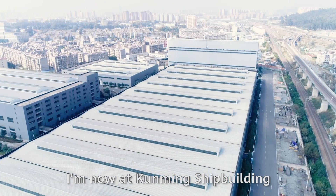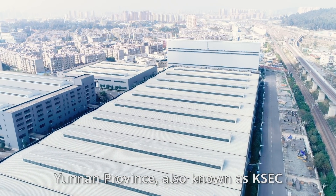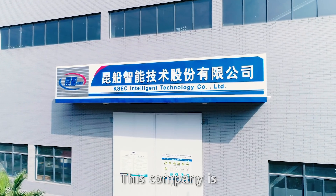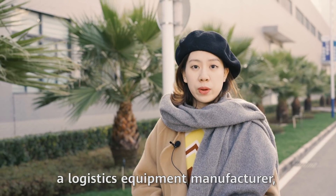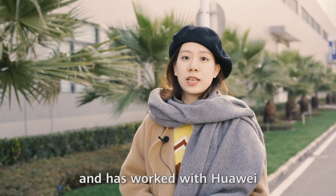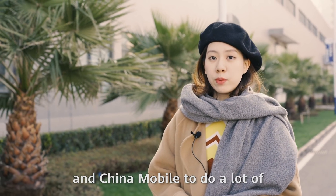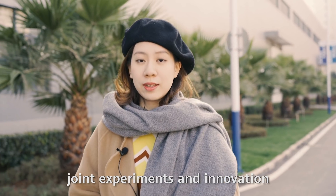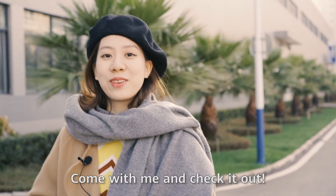I'm now at Kunming Shipbuilding Equipment Cooperation in Yunnan Province, also known as KSEC. This company is a logistic equipment manufacturer and has worked with Huawei and China Mobile to do a lot of joint experiments and innovation. Come with me and check it out.